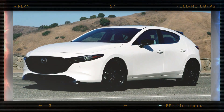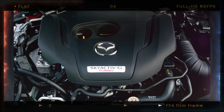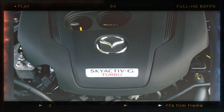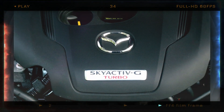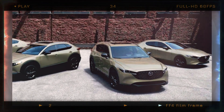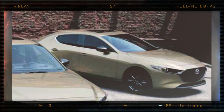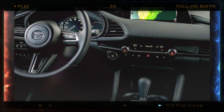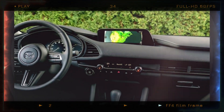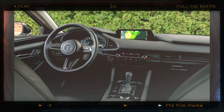The Turbo Grade has been replaced by the Carbon Turbo trim. The turbocharged engine in this trim produces 250 horsepower and 320 pound-feet of torque when fueled with 93 octane gasoline. These models are equipped with all-wheel drive and feature a zircon sand metallic body with gloss black side mirrors. The cabin offers a mix of black and terracotta leatherette with red stitching. The infotainment screen is larger, measuring 10.25 inches compared to 8.8 inches in other grades.